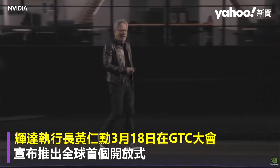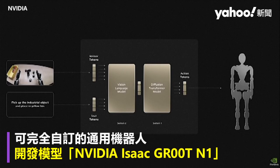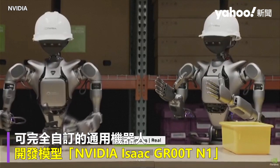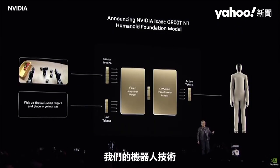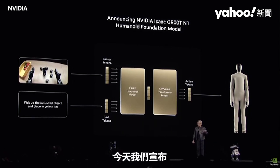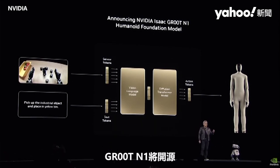Welcome to GTC! I told you the progress of our robotics has been making enormous progress. And today, we're announcing that Groot N1 is open-sourced.